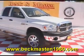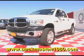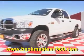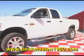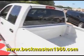Beckham Master 1960 proudly presents this 09 Dodge Ram 2500 4x4 quad cab that is in excellent condition. It features 20 inch custom chrome wheels, a very clean bed, and chrome nerf bars.